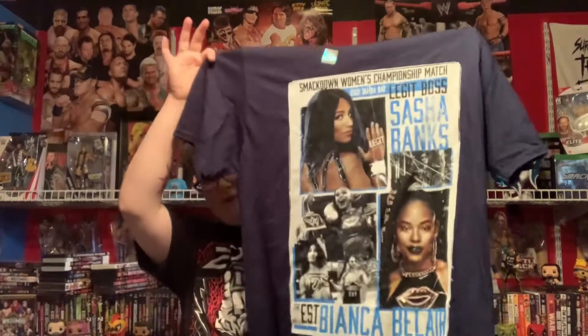I was going to wait for this item to get marked down officially, but Wrestlemania gear this year seems to be selling out pretty quick. And with that being said, there was one match t-shirt I had to get, and I didn't care if it was marked down, so I pulled the trigger on it early, and that is the Sasha Banks vs. Bianca Belair event t-shirt.